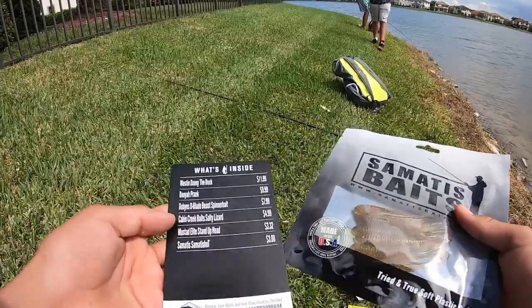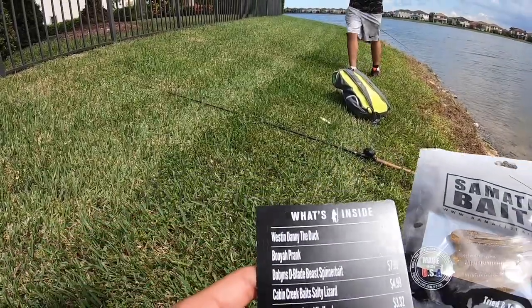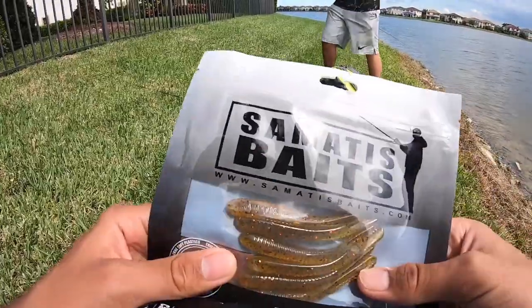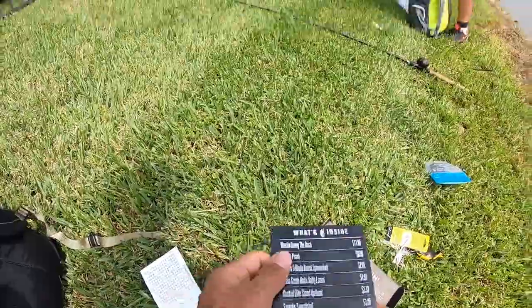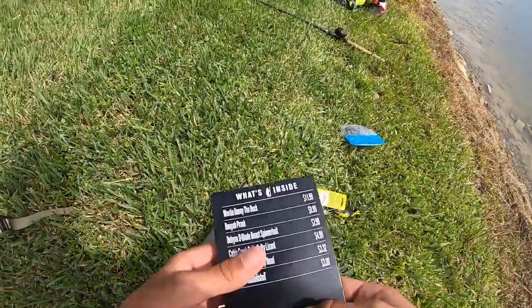Finally we have these — I don't even know how to say that — but they look like drop shot baits and they look really cool. Let's get back to fishing and hopefully we can get a ton of fish today.